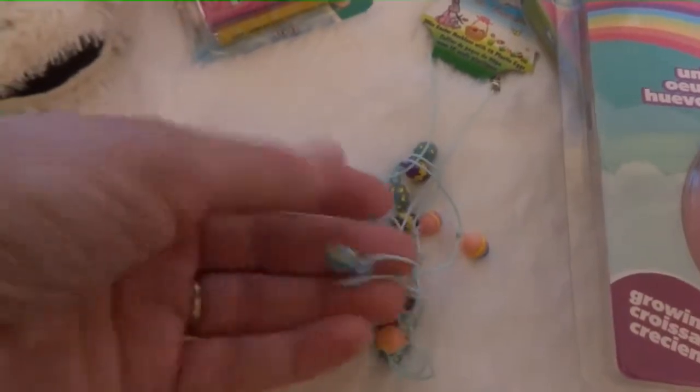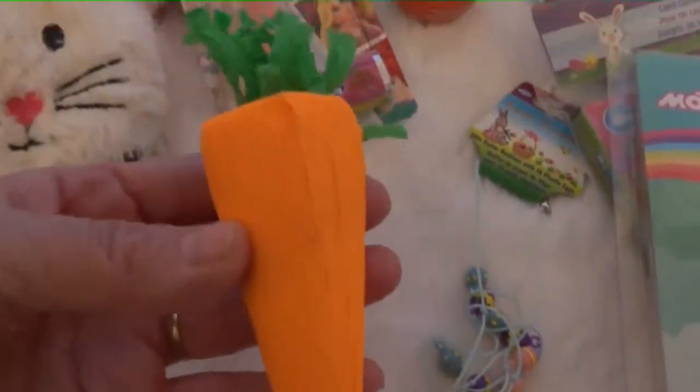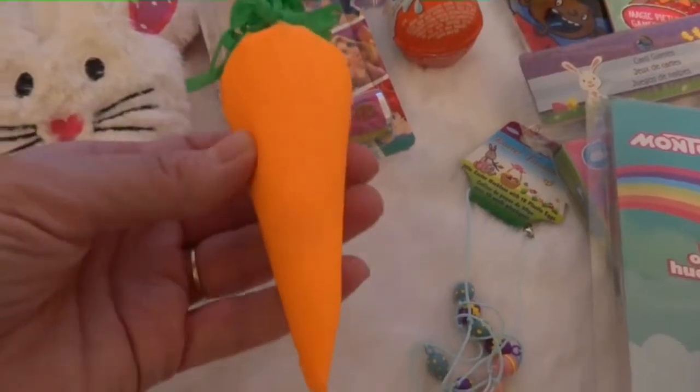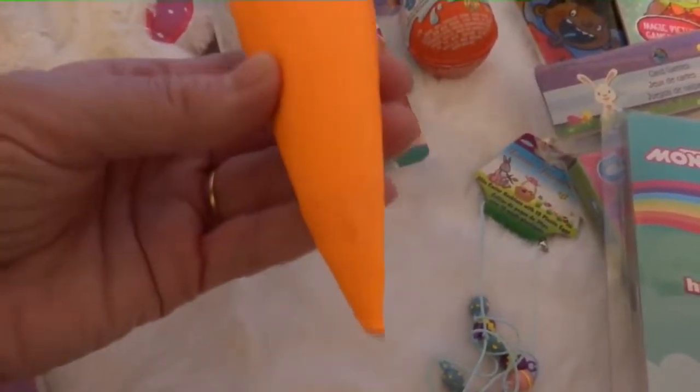And then this little necklace with all the little eggs on it — she will really like that. I got a pack of four of these at Winners, and inside there's a joke and a little Easter surprise. I think you have to pull off all the layers of tissue or something.